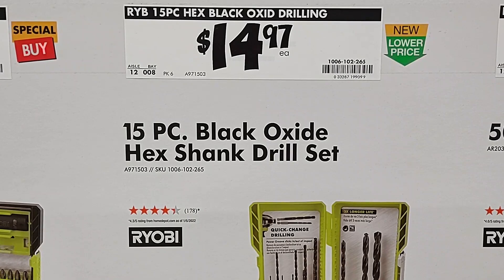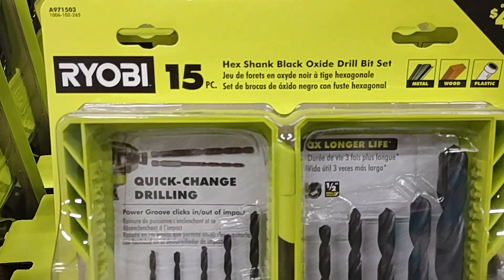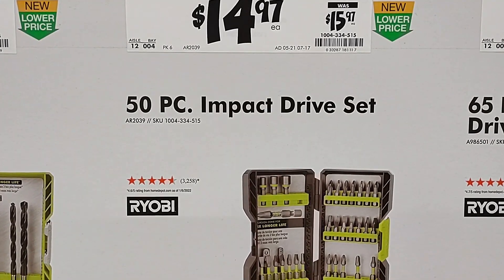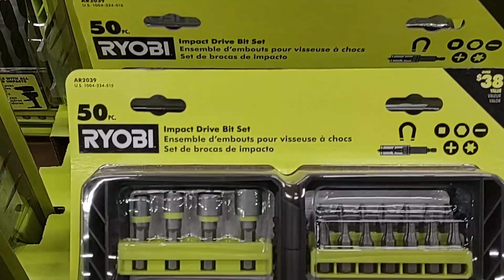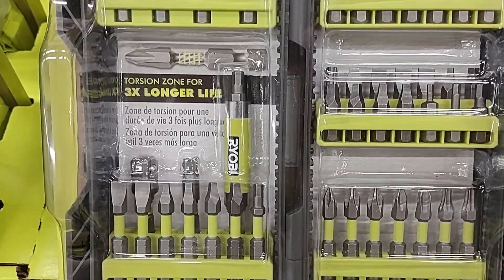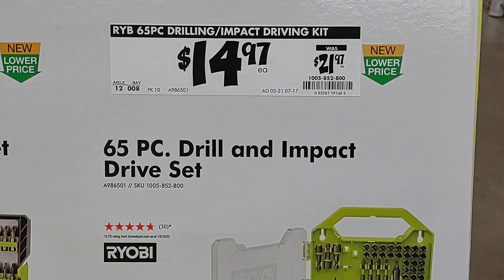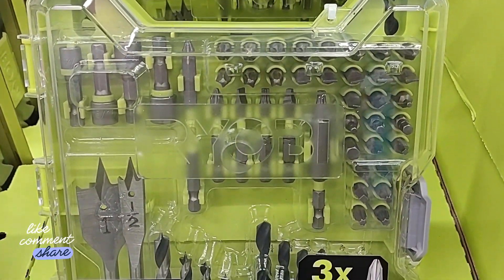We have a new lower price on the Ryobi 15-piece black oxide hex shank drill set at $14.97. We have a new lower price on the Ryobi 50-piece impact drive set — was $15.97. We have a new lower price on the Ryobi 65-piece drill and impact drive set — was $21.97, new lower price $14.97. We also have a new lower price on the Ryobi 50-piece set.